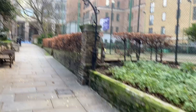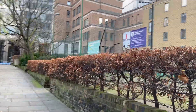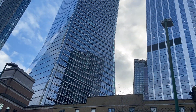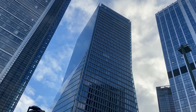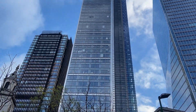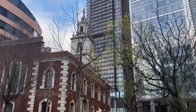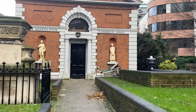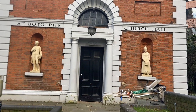There you can see a bit more of the detail on that. It's quite special, looking up there. And here we've got St. Botolph's church hall.